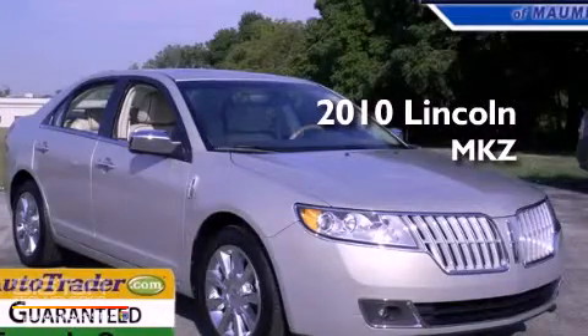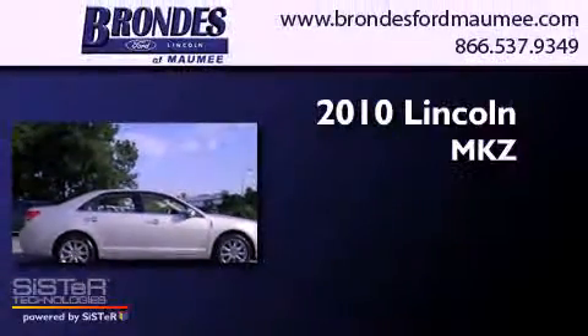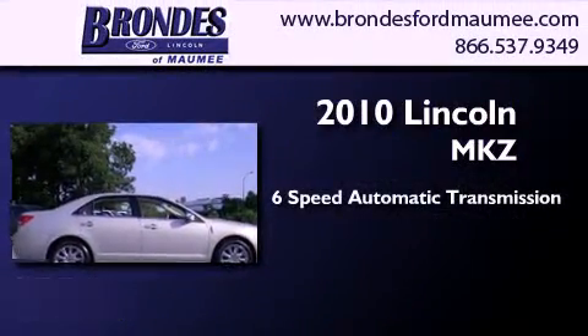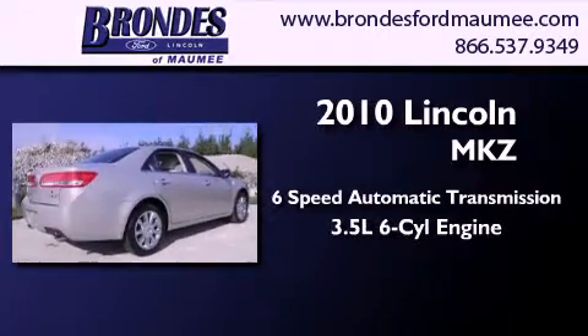This is a certified pre-owned 2010 Lincoln MKZ. This four-door sedan has a six-speed automatic transmission and a 3.5 liter V6.